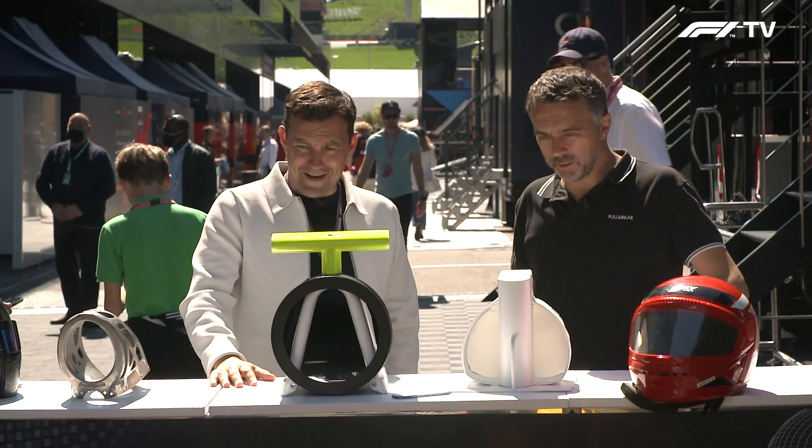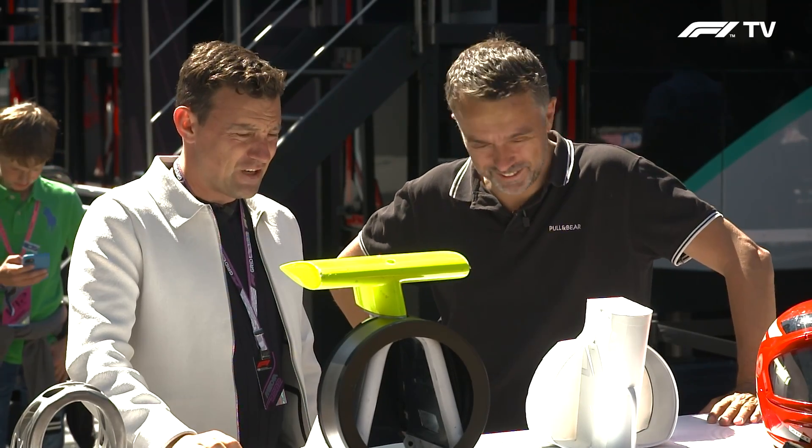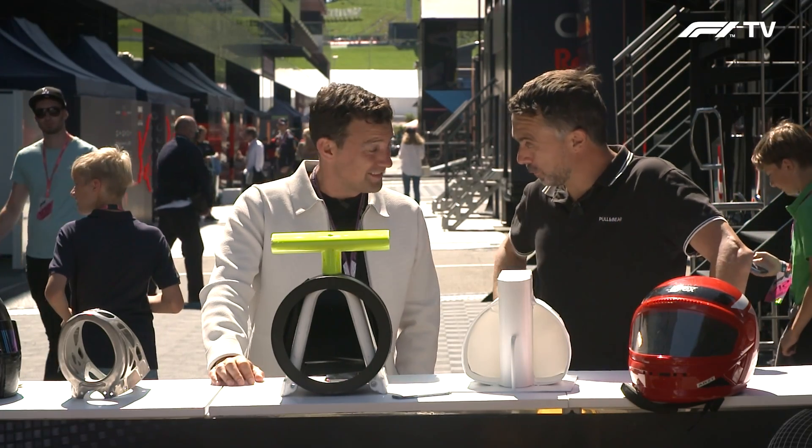Thanks very much. As always — how are you going to get this in your suitcase? That's going to be tricky to put back to Barcelona. Thanks, mate. Thank you. Have a good drive, by the way.